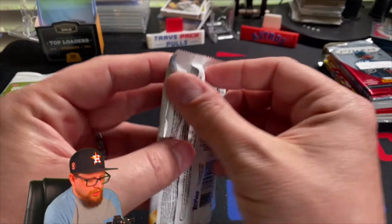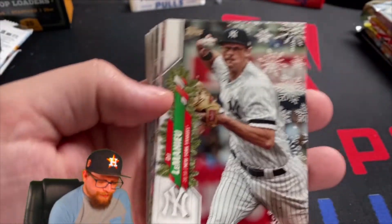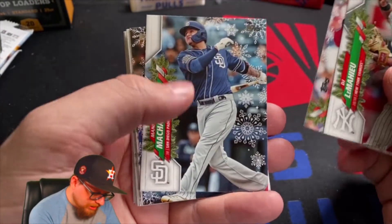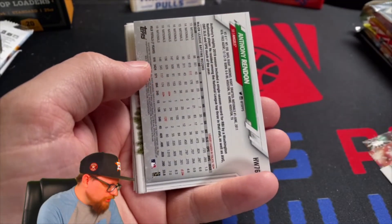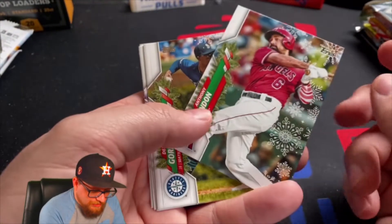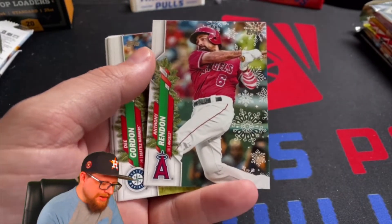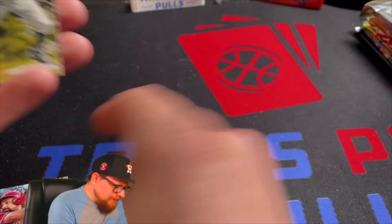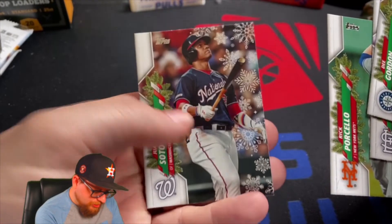The holiday packs are kind of fun — I don't ever buy the holiday packs myself but I'll always open them if I get them in these subscription boxes. We've got DJ LeMahieu, Aaron Barrett, Manny Machado, Marcus Stroman, Lourdes Gurriel. I think it's the exact same card — yes, I've gotten this exact Anthony Rendon before. I've only opened two packs of 2020 Holiday and I've gotten this exact one with the candy cane arm twice. Also got D. Gordon, Jack Flaherty, Rick Porcello, and Juan Soto.